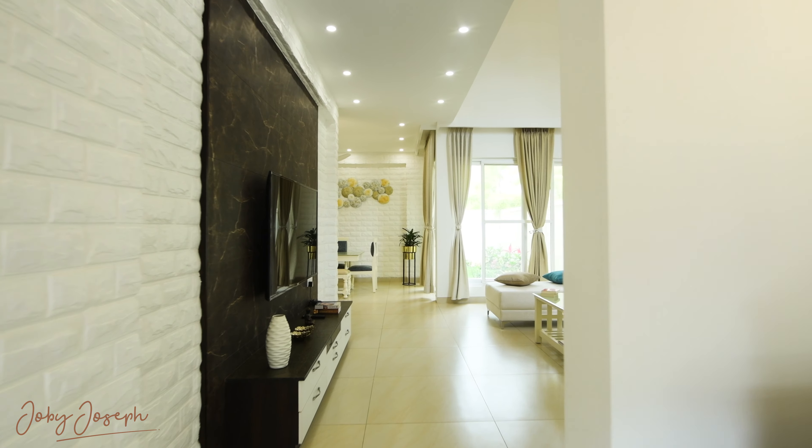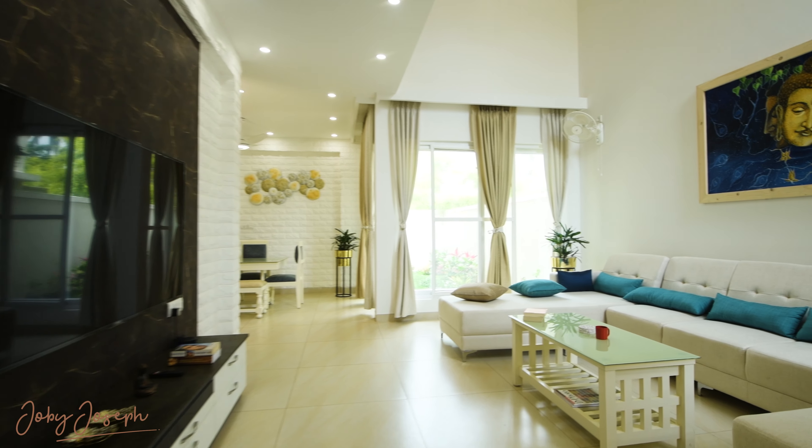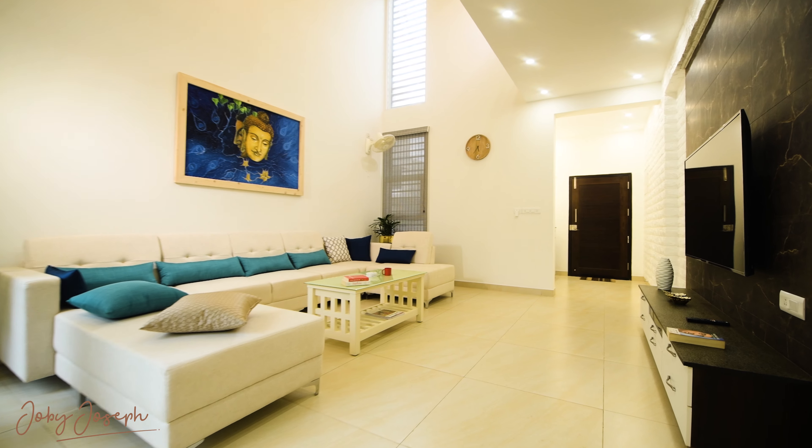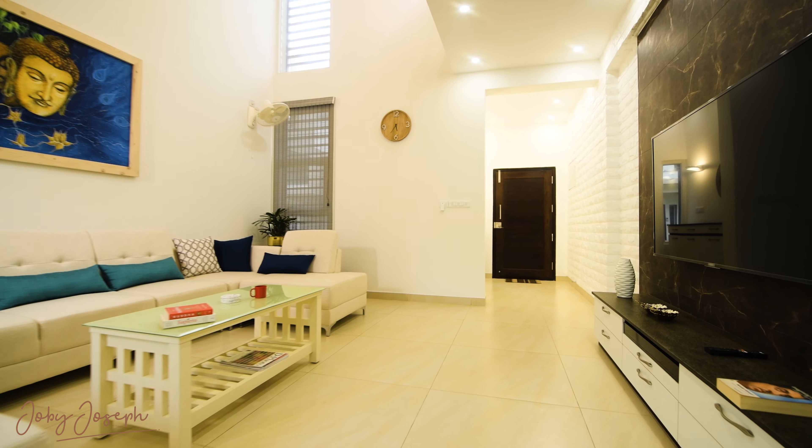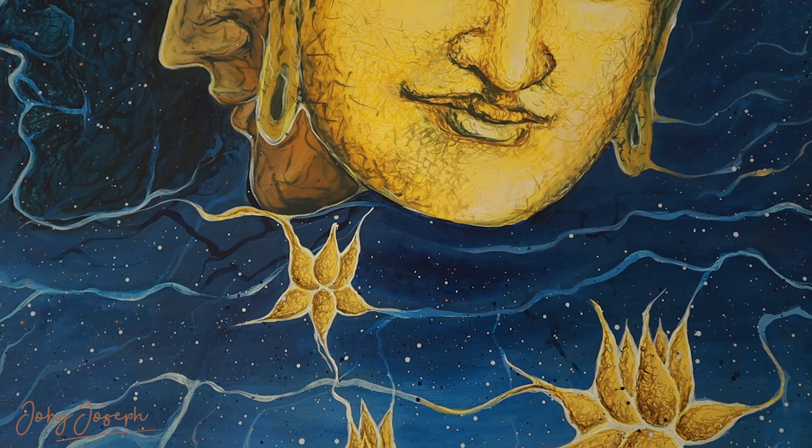In the next few moments, you'll discover how thoughtful design can transform ordinary spaces into extraordinary living. Imagine starting your day here, where natural light fills the room and every detail reflects your personal style.